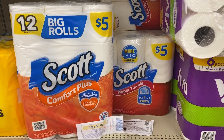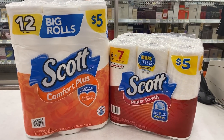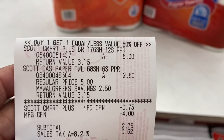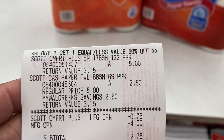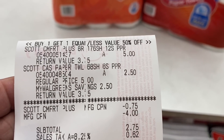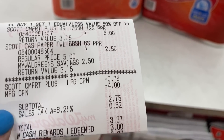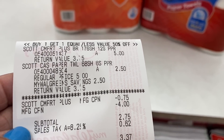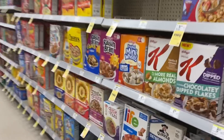Do not forget to redeem your receipt to Fetch to get whatever points you're going to get back. Here's my two packages of Scott toilet paper and paper towel — there's my $0.75 internet printable, my $4 register reward. Subtotal $2.75, $3.37 after tax. I used $3 cash reward, paid $0.37, and then redeemed on Fetch.